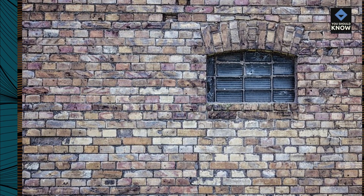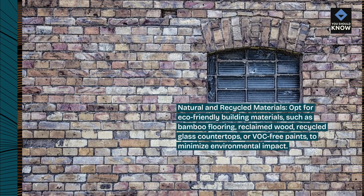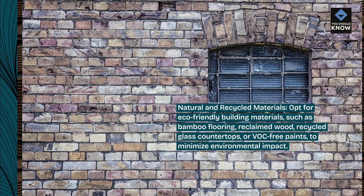Natural and recycled materials: opt for eco-friendly building materials, such as bamboo flooring, reclaimed wood, recycled glass countertops, or VOC-free paints, to minimize environmental impact.